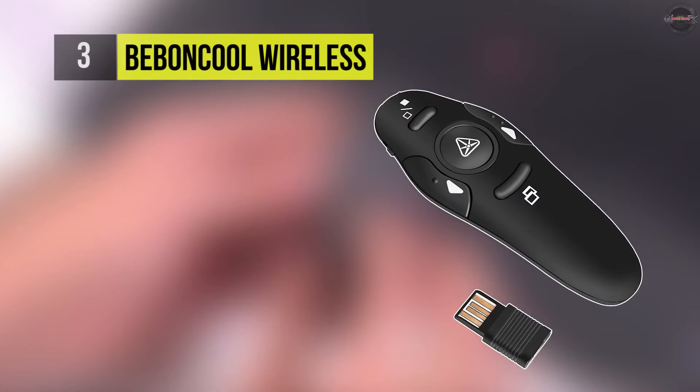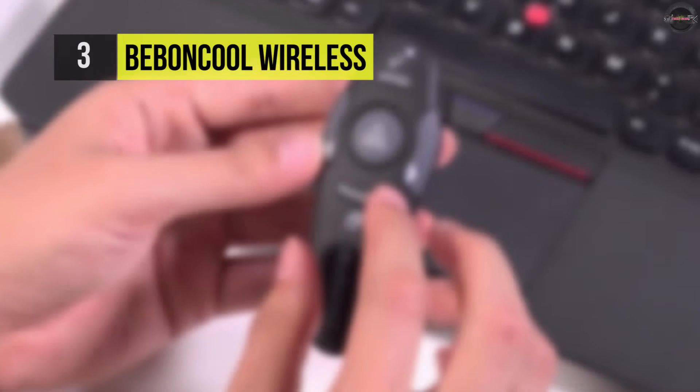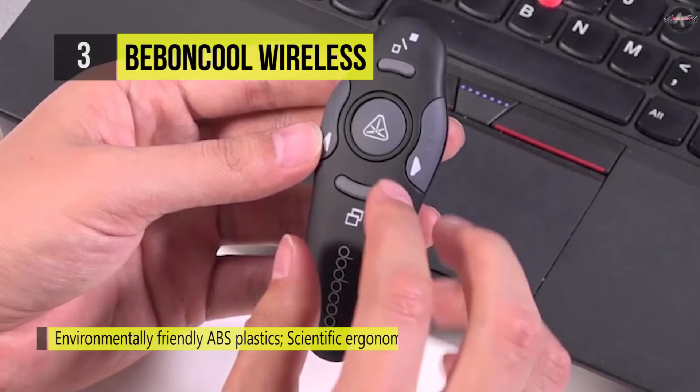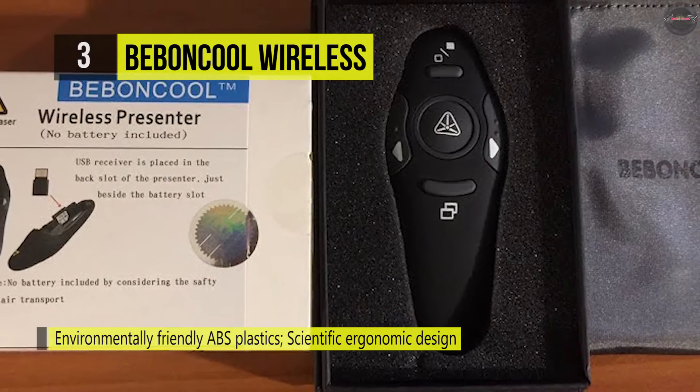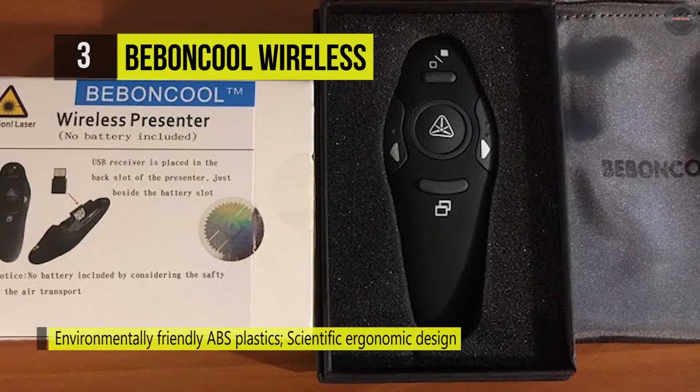The Bevan Cool Wireless Presenter offers a wireless remote control distance of up to 39 feet, so you can feel free to move around the room and interact with your audience. It provides a bright red laser pointer that's easy to see against most backgrounds, highlighting key areas of your slides.